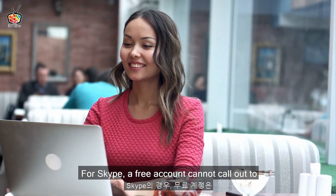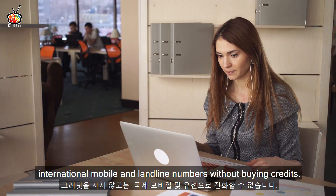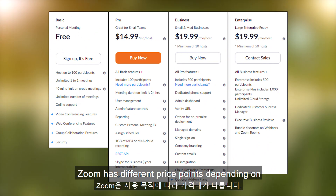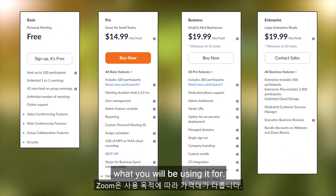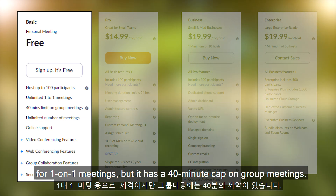For Skype, a free account cannot call out to international mobile and landline numbers without buying credits. So let's take a closer look at the pricing plans for Zoom and Skype. Zoom has different price points depending on what you will be using it for. A free account is perfect for personal use and for one-on-one meetings, but it has a 40-minute cap on group meetings.